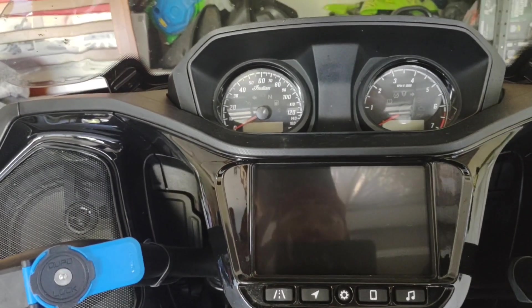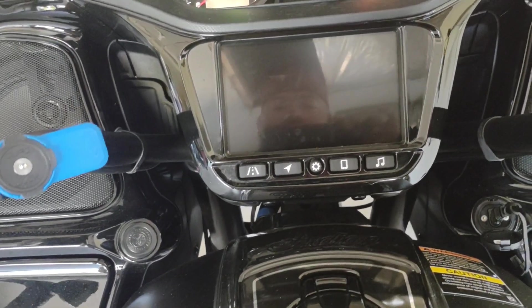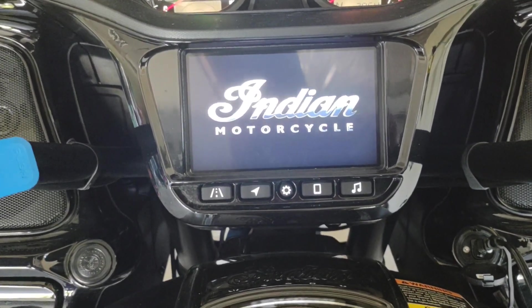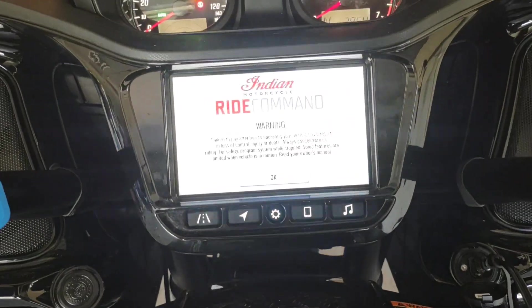Alright guys, so basically we're going to go through some of the stuff on the Ride Command. When you wake up the bike, the Indian Motorcycle logo will come up and you'll get a warning screen like any other normal infotainment center.